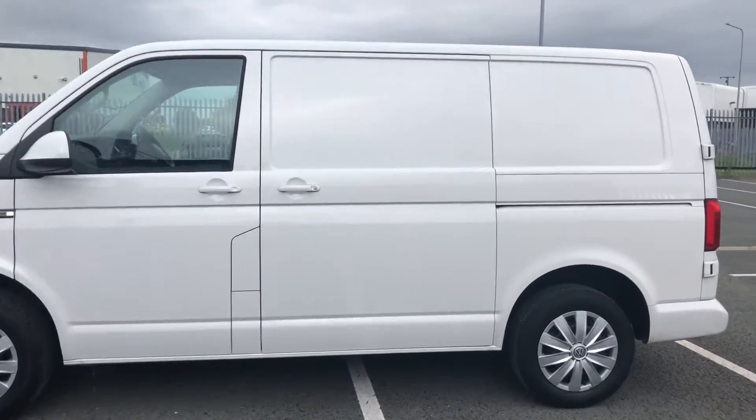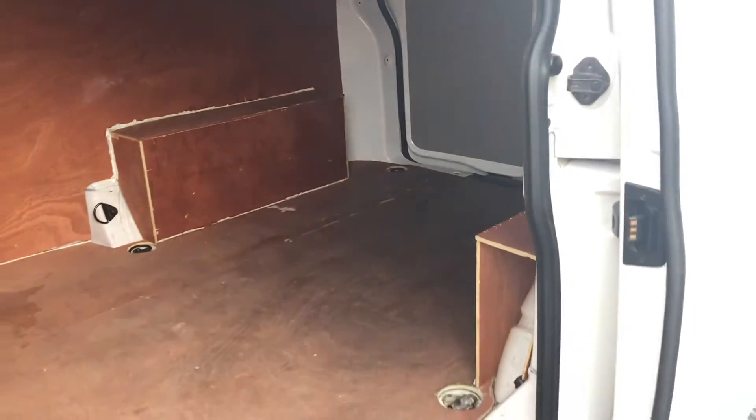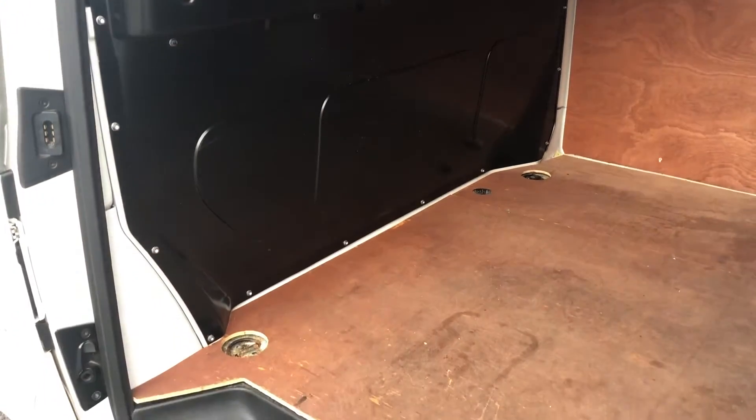Taking our first look at the load area of this vehicle, you can see that it does already come ply lined and it comes with six lashing points, should you need to secure anything down in the back. This vehicle also comes with a full height steel bulkhead.